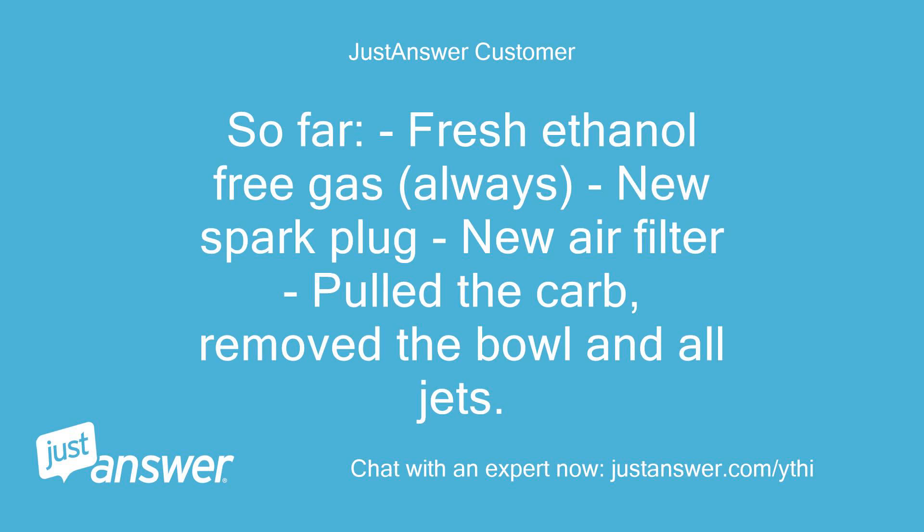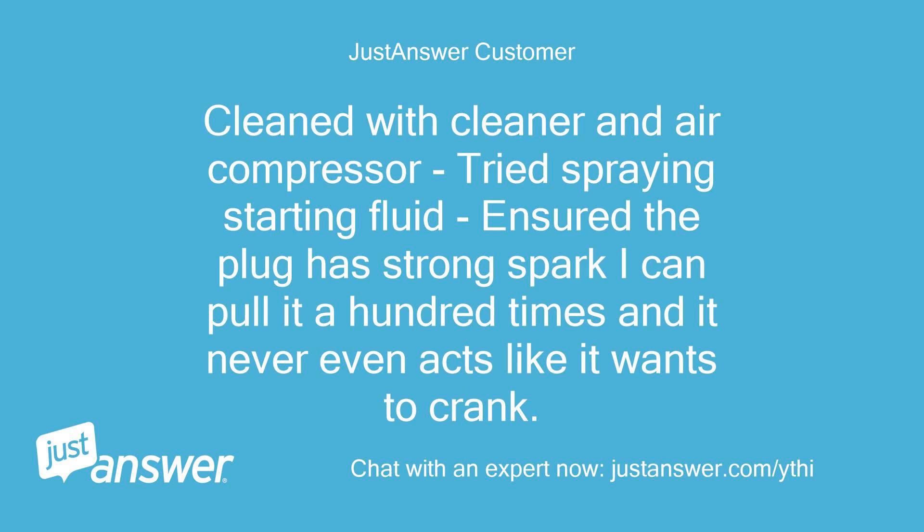So far: fresh ethanol-free gas, always. New spark plug. New air filter. Pulled the carb, removed the bowl and all jets. Cleaned with cleaner and air compressor. Tried spraying starting fluid. Ensured the plug has strong spark. I can pull it a hundred times and it never even acts like it wants to crank.